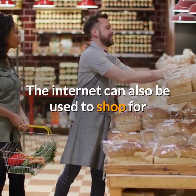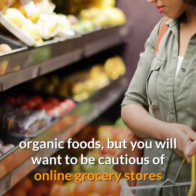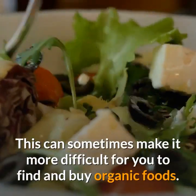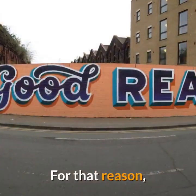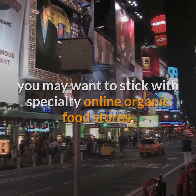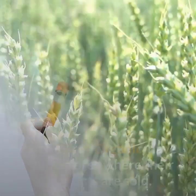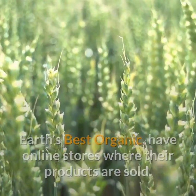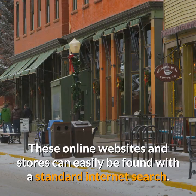The internet can also be used to shop for organic foods, but you will want to be cautious of online grocery stores that sell a wide range of foods. This can sometimes make it more difficult for you to find and buy organic foods. For that reason, you may want to stick with specialty online organic food stores. You can also examine many organic product manufacturers, as some, like Earth's Best Organic, have online stores where their products are sold. These online websites and stores can easily be found with a standard internet search.